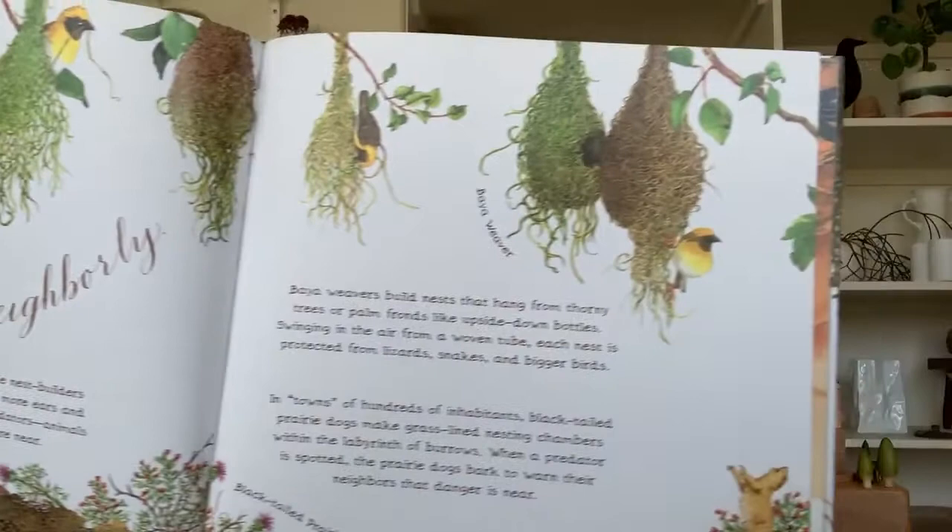A nest is neighborly. There is safety in numbers. Some nest builders live in colonies where there are more ears and eyes to raise an alarm when predators — animals that eat other animals — are near. Army ants make living nests called bivouacs. Clinging to one another's legs and jaws, or mandibles, they form a writhing ball of millions of ants suspended from a branch by a chain of more ants.